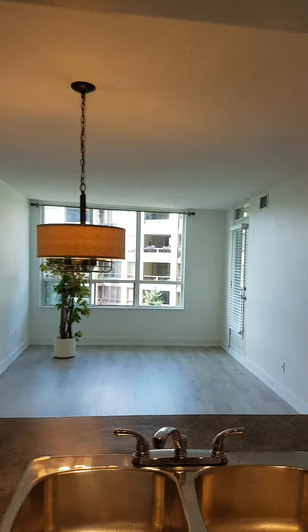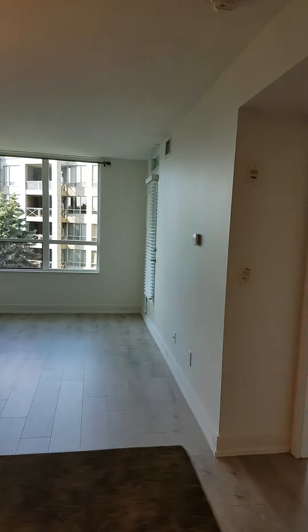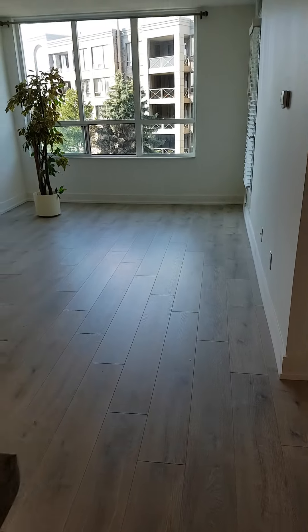Great view from the kitchen. Beautiful new floors. Nicely done.